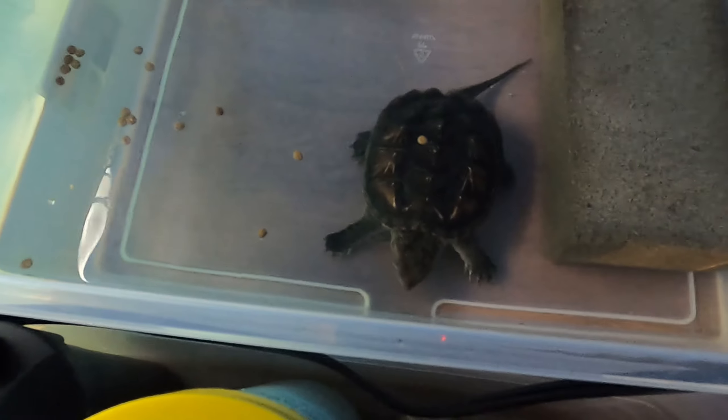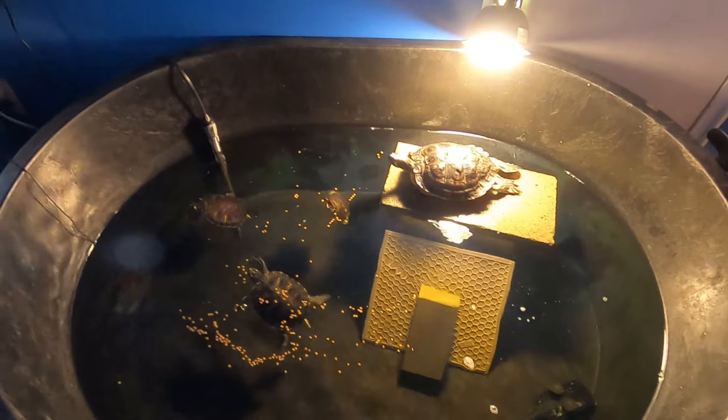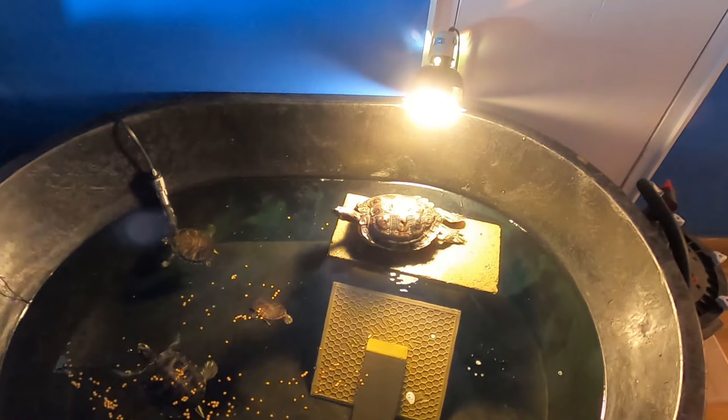Look at this guy — watch how crazy he goes. He eats like five at once, he's gonna be a big boy. I'll grab another handful and just throw it in so they'll eat all of that. That big girl will soon jump down, see the food, and start eating.